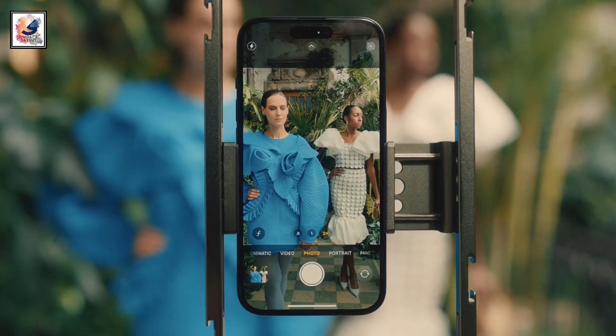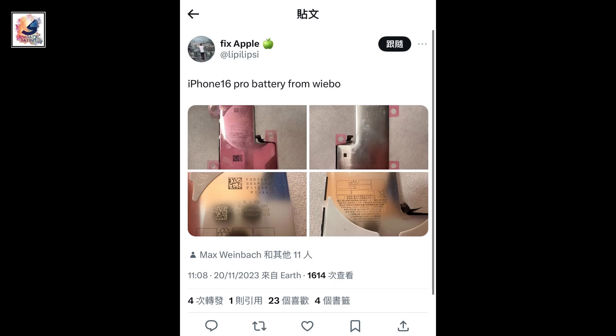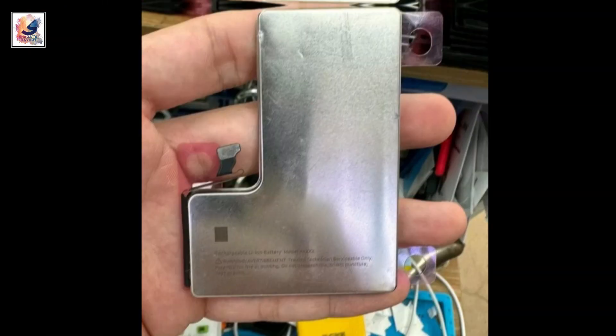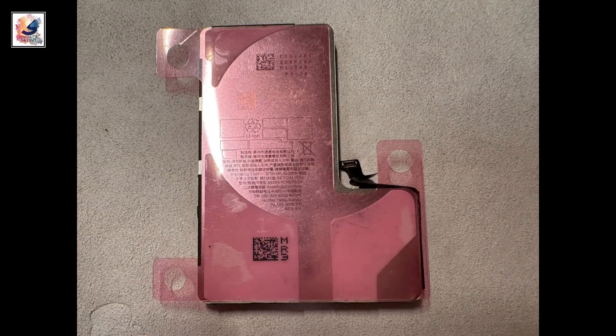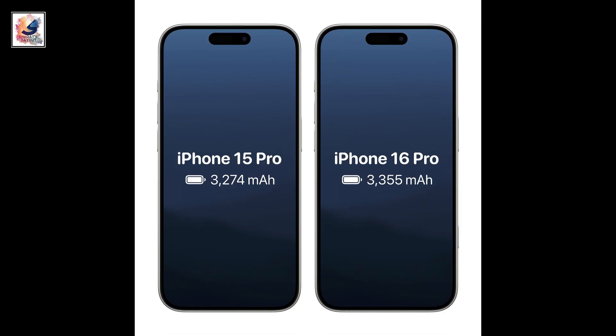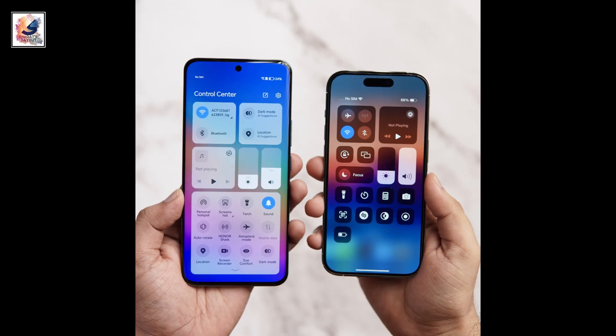The iPhone 16 series also comes with better battery life. A leaked image showed that the iPhone 16 Pro may have a battery capacity of 3355mAh, which is slightly larger compared to the 3274mAh on the iPhone 15 Pro.